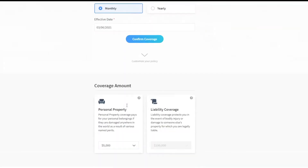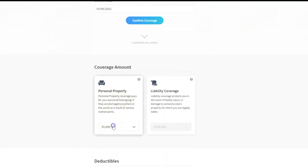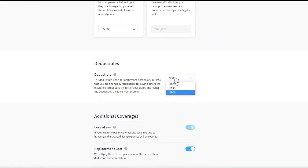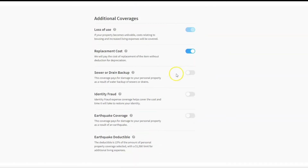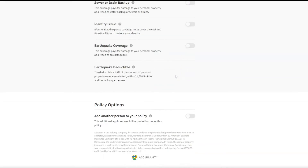You can also adjust coverage for personal property, your deductible, and any additional coverage you would like to remove or add. You can also add an additional person to the policy, and if anything has changed, the price will update to reflect this. You will also see some information about Assurant, the policy provider.